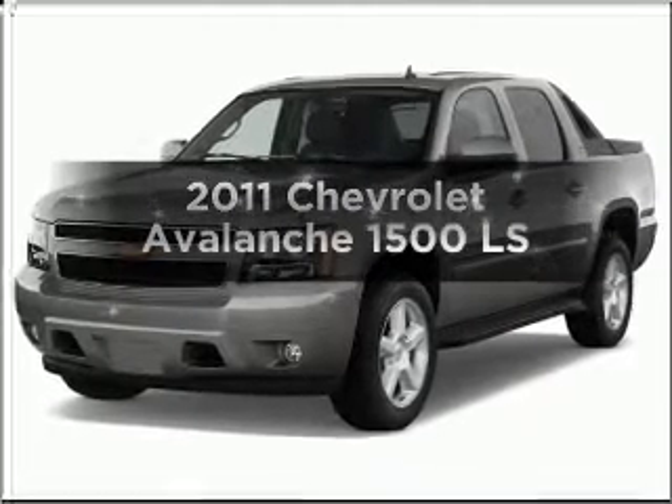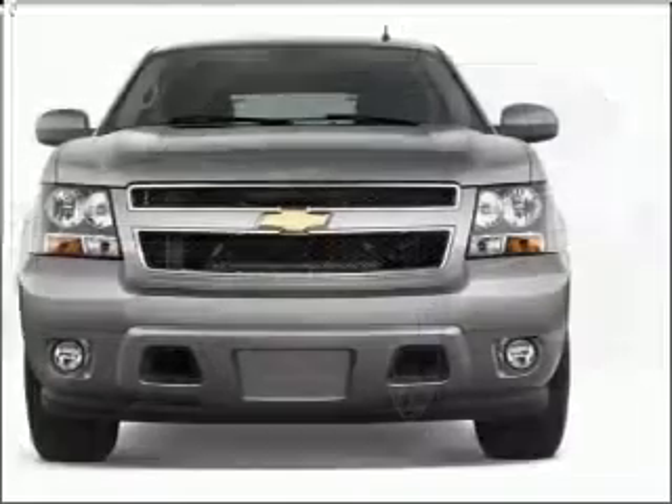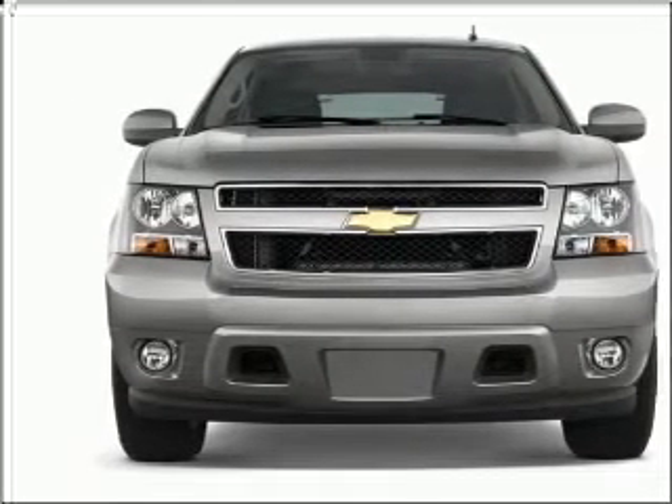Check out this 2011 Chevrolet Avalanche. This is the set of wheels you've been looking for, with a powerful 8-cylinder engine connected to a smooth-shifting 6-speed automatic transmission.